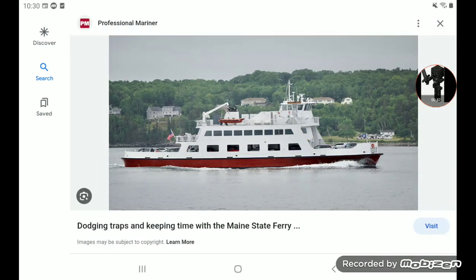It's actually pretty awesome. I enjoyed riding on this boat, you guys. I really did.